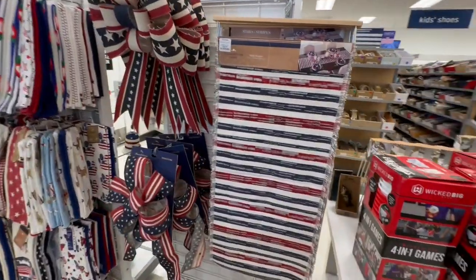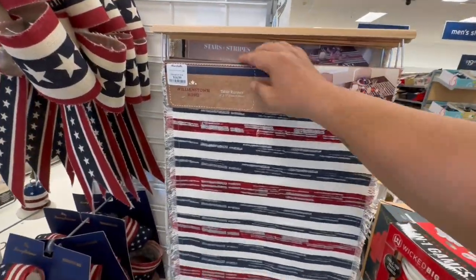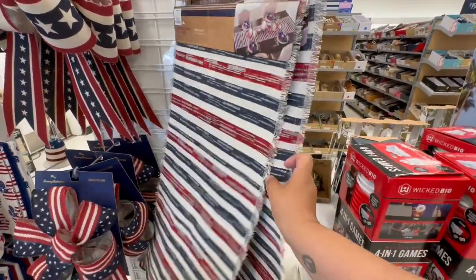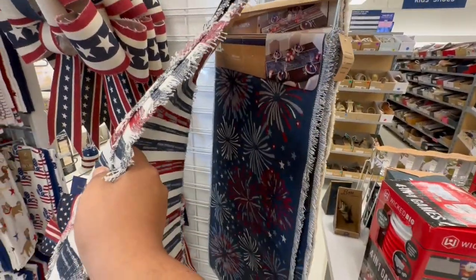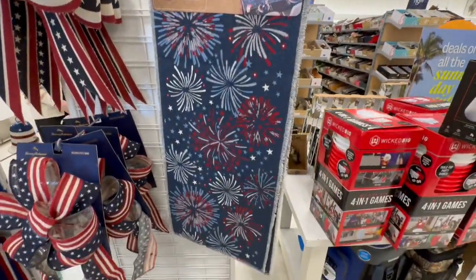Oh, a cute table runner! I know Crystal was talking about table runners. These are $14.99. I like this because I feel like you could really use it the entire summer. Oh, and that one too — that one's nice. The price point is not too bad.